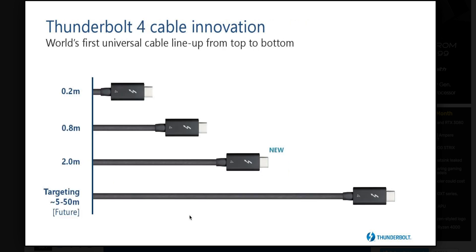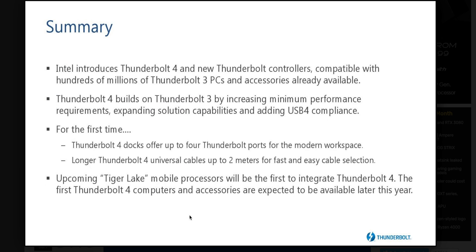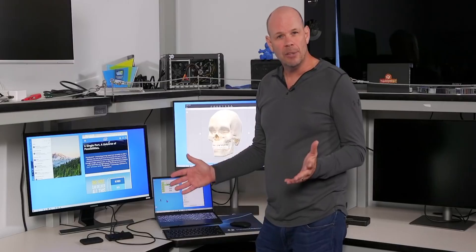They're targeting five meters on cable length, and 50 meters would be insane but awesome. The summary is: eGPU is the last thing on my mind. It's the docks, multiple displays, 10-gig networking, and fast external storage that matter. And you can now connect to another four Thunderbolt ports through a Thunderbolt dock.